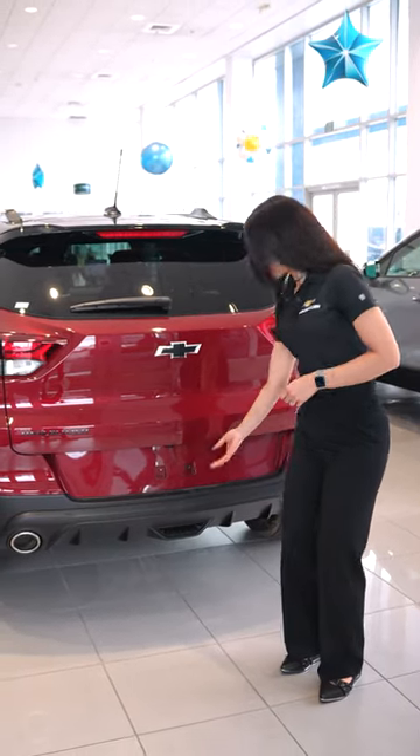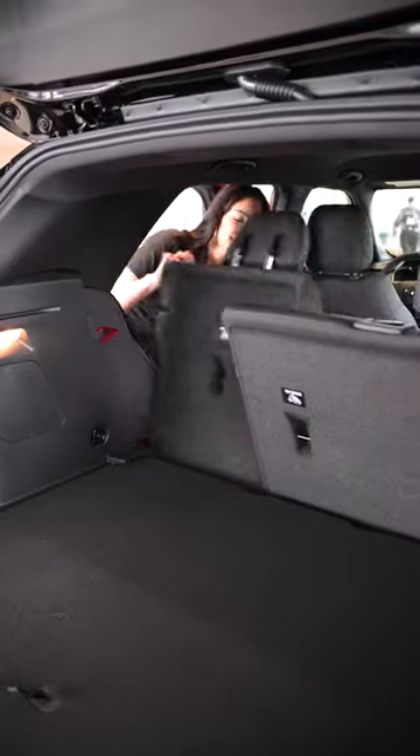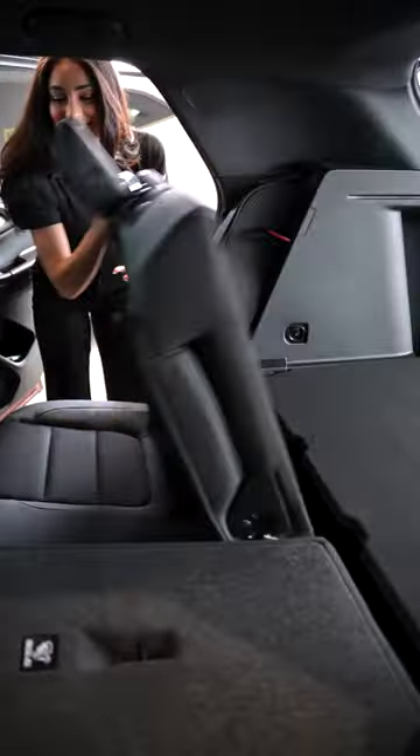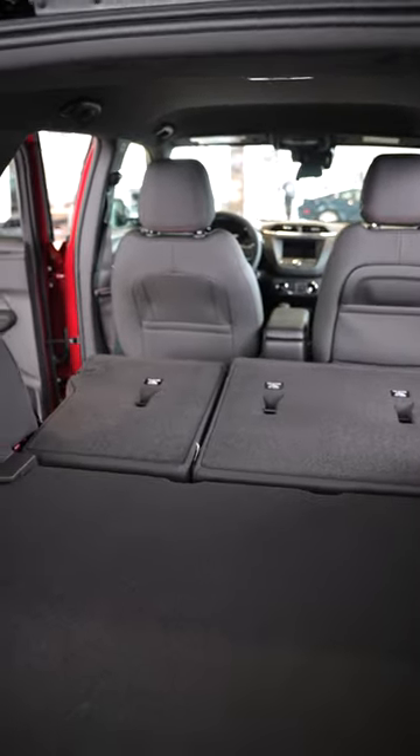Ready to take on the world? Go big or go home with the Chevrolet Trailblazer. With up to 54.4 cubic feet of cargo space and 8.5 feet maximum length when your rear seat is folded flat, you'll have room for all of your gear.